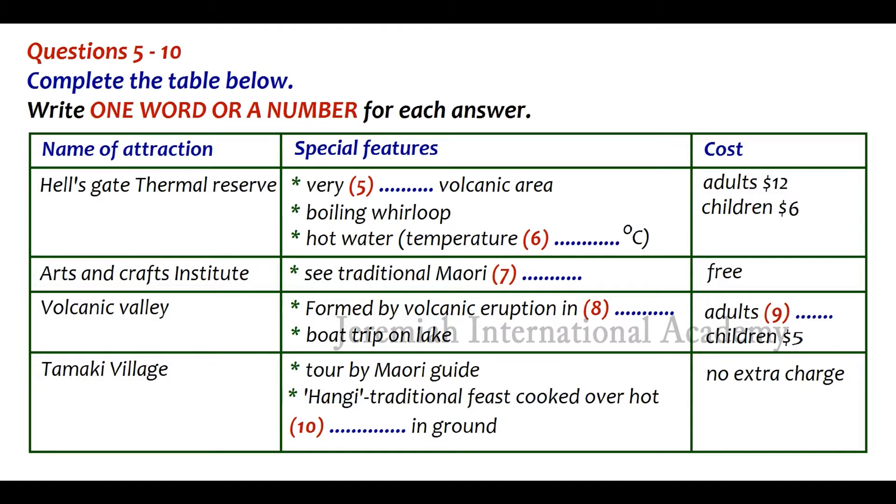We'll come back to the motel for lunch, after which we'll visit the Arts and Crafts Institute, where you can learn about the Maori people who lived here before the Europeans came. There's a display of Maori carving, showing this traditional skill at its most impressive, and exhibitions where you can learn about the use of geothermal waters for cooking food and for medicinal purposes. Entry is free, and you'll find plenty to do there for the whole afternoon.